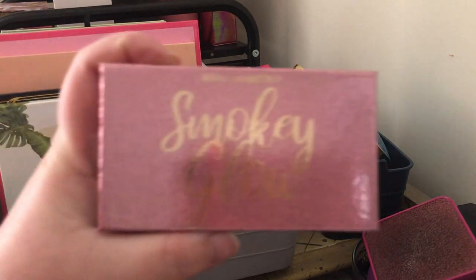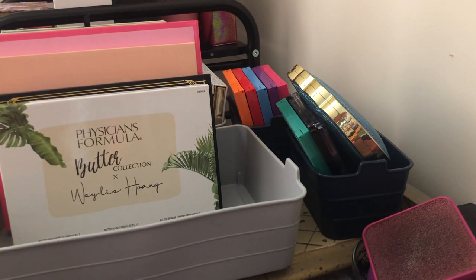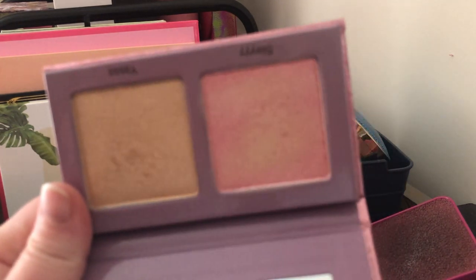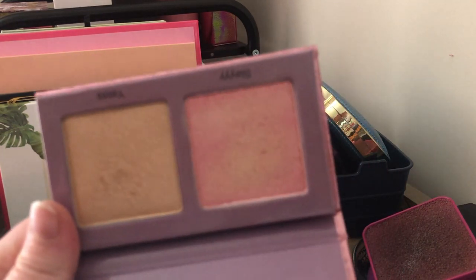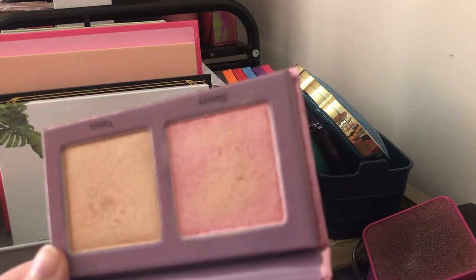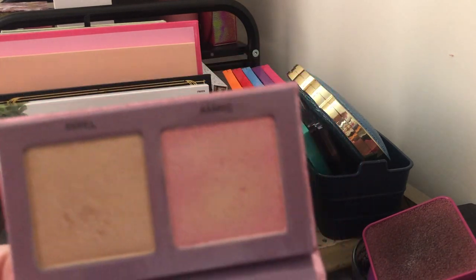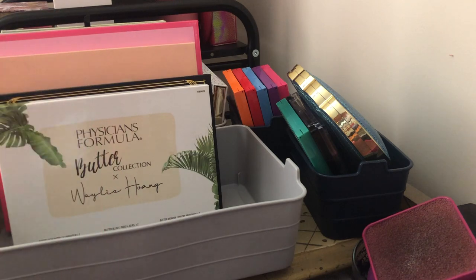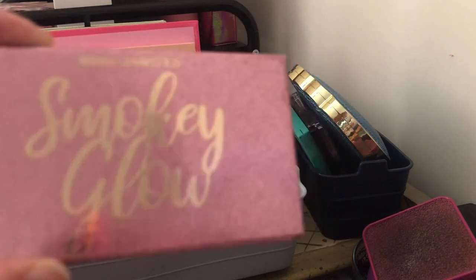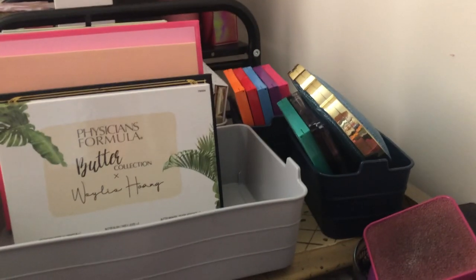Next we have the Smoky Glow x Midas Cosmetics highlighter palette — I love this thing, you can tell I've used it. I'm going to keep this because it's one of my favorites. I want to keep a lot of my indie brands — I'd only get rid of them if they're discontinued or if it's a color story I'm no longer interested in. This was one of the first indie brands I purchased from, and I really love their formula.